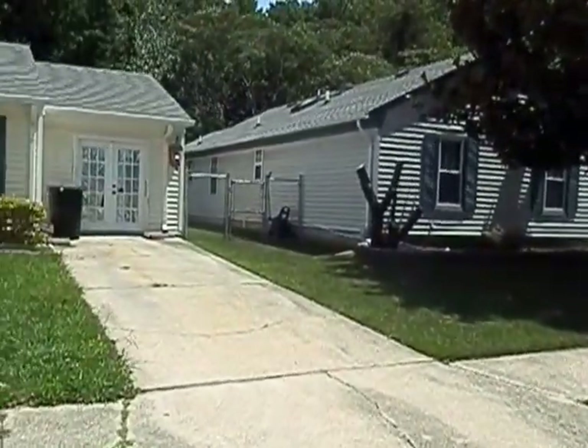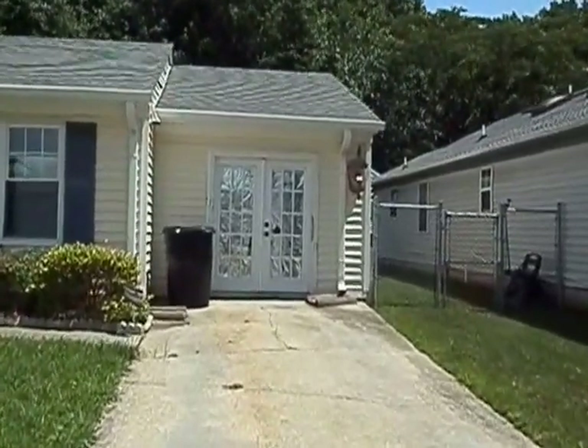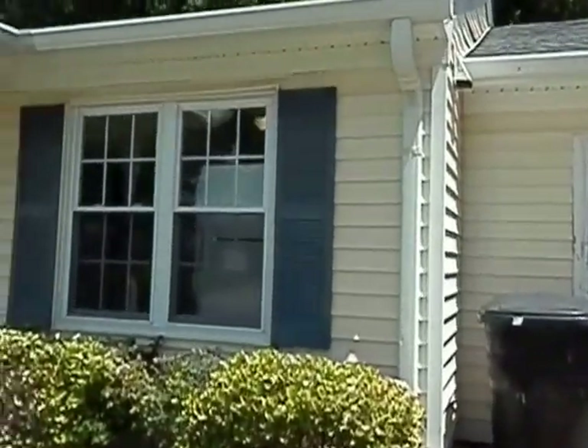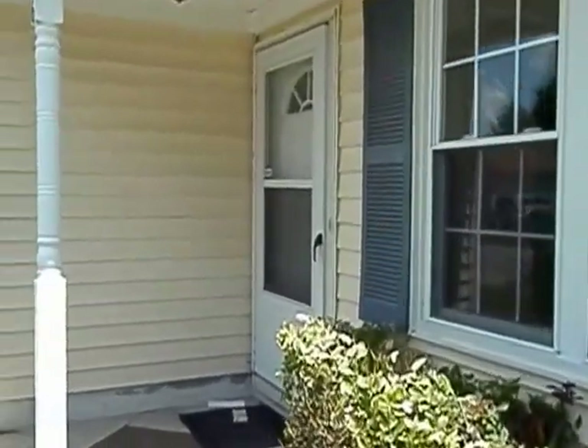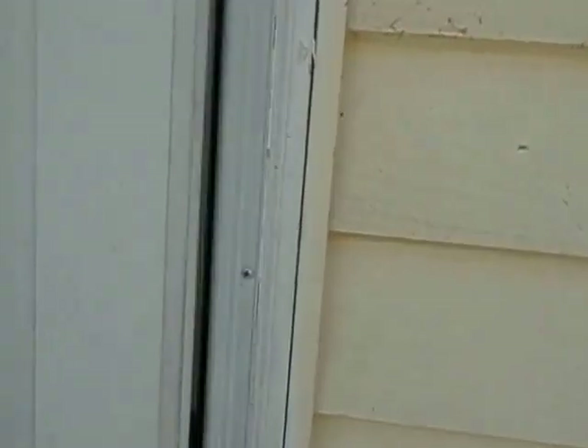As we go in, this is a three bedroom, two bath with a converted garage. I'll show you that once we get inside. This is about a 1,250 square foot home.